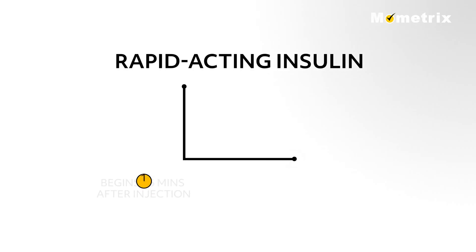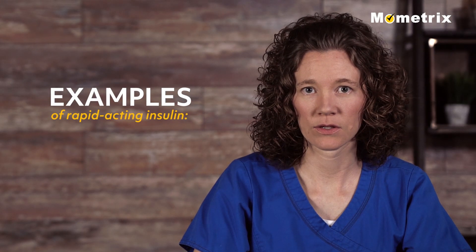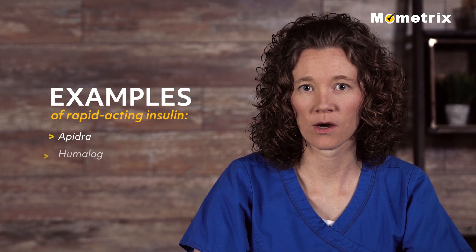Rapid acting insulin begins to work about 15 minutes after injection, peaks in about 1 hour, and continues to work for 2 to 4 hours. Examples of rapid acting insulin include Apidra, Humalog, and Novolog.